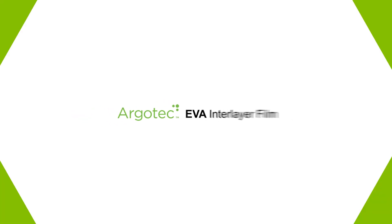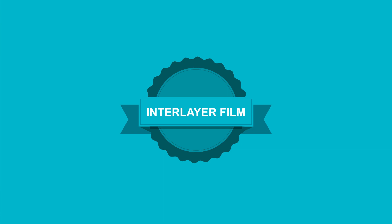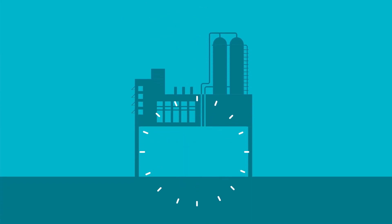SWM's ArgoTek EVA Interlayer Film provides an ideal solution for both types of glazing. Our state-of-the-art interlayer film offers a high degree of transparency and outstanding durability against UV exposure, while allowing fabricators to make laminates without an autoclave.